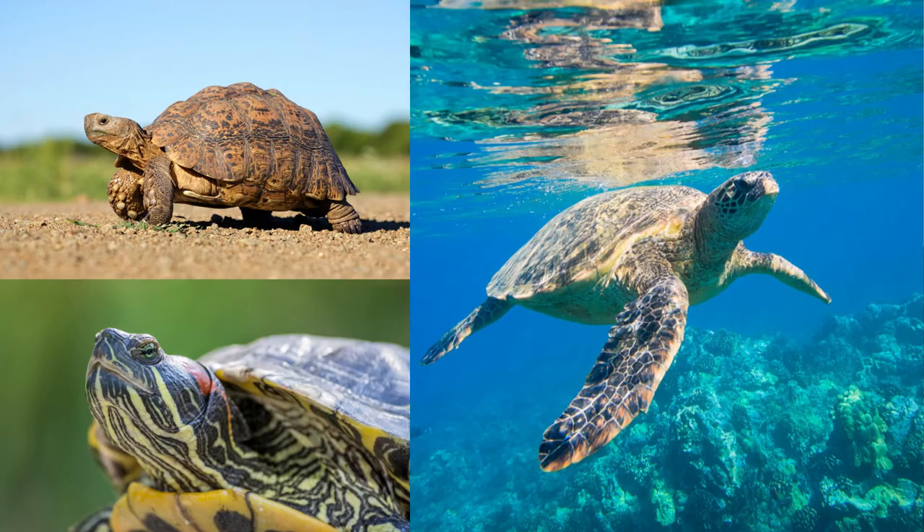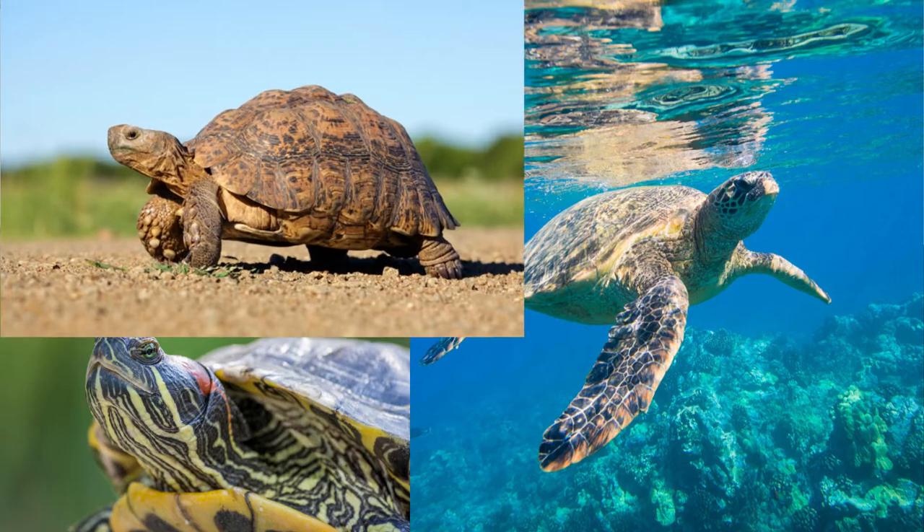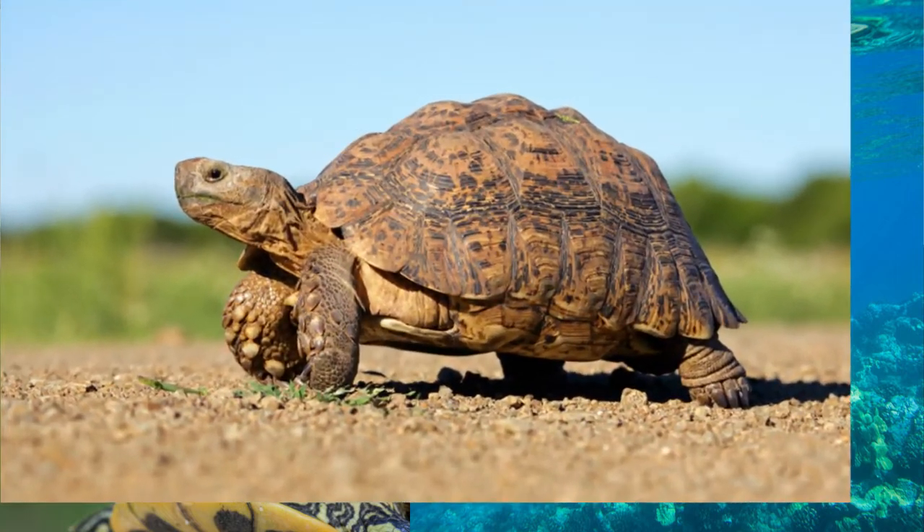I just want to start off by saying that although tortoises, terrapins, and turtles all have shells, this video is going to focus on tortoises only, but if you want to see more anatomy videos on sea turtles or even terrapins, let me know in the comments below.